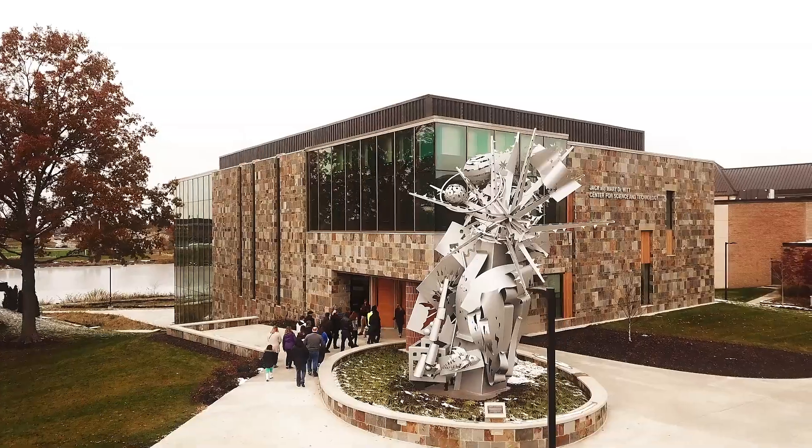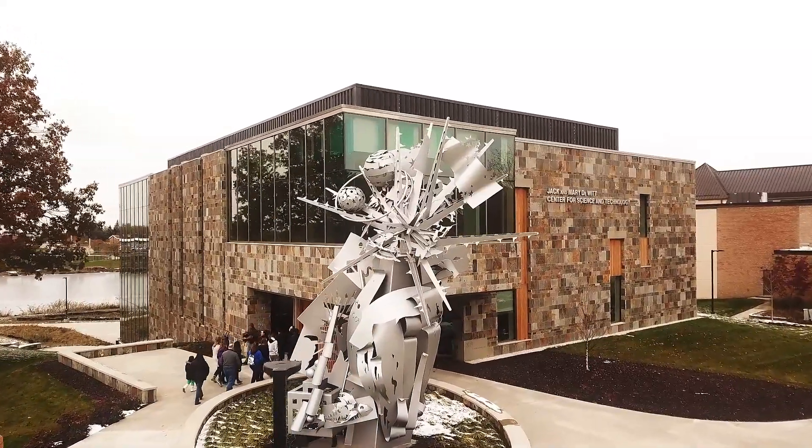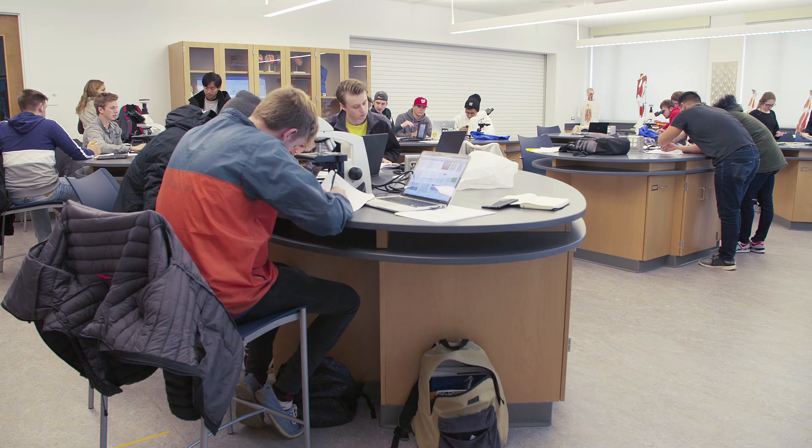What really comes out of our process is an intensely personal and individual project. This building is the result of this community and working together with this faculty and this staff.